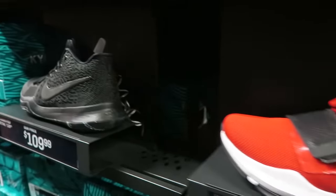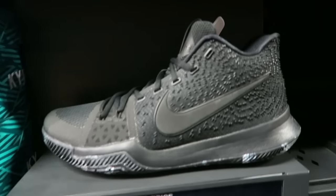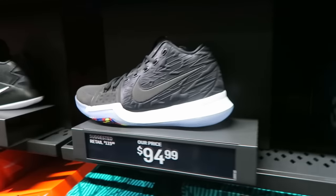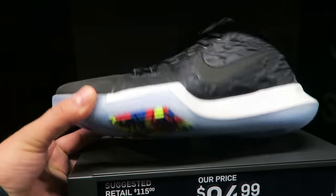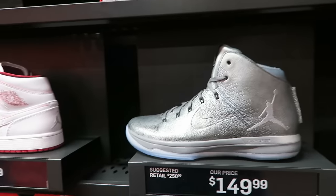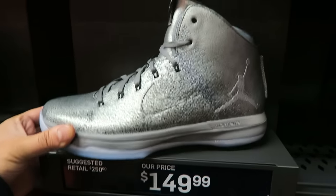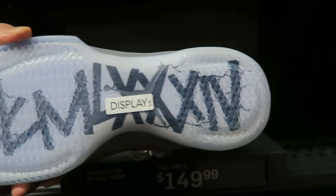$120 for these right here. We got the PG1s. Kyrie's blacked out — I love that. It's almost like a triple black colorway. Check out those Kyries — dope outsole on them. Got the zooms. So we got the 31 premiums right here, and I love the outsole on these.